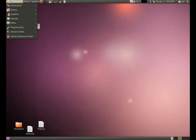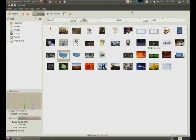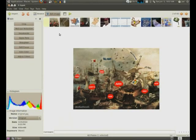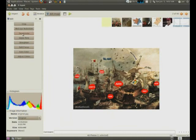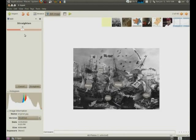Lucid Lynx saw numerous changes to its set of pre-installed applications. GIMP, the open source alternative to Adobe's Photoshop, is no longer a pre-installed application, with photo editing responsibility being handed over to F-Spot Photo Manager, which for basic photo editing works well, but for those who require a full-featured photo editor, you're better off downloading GIMP from the software center.